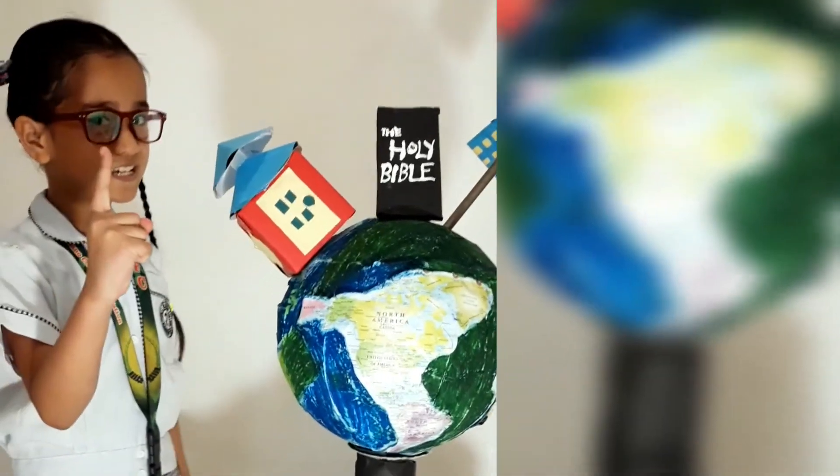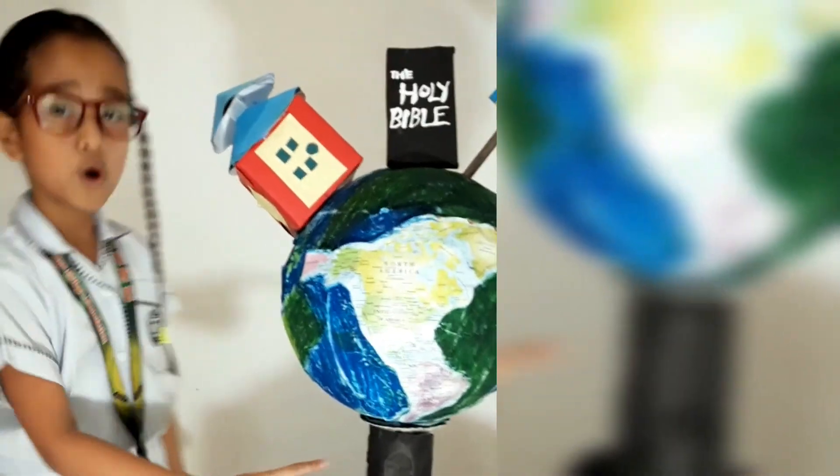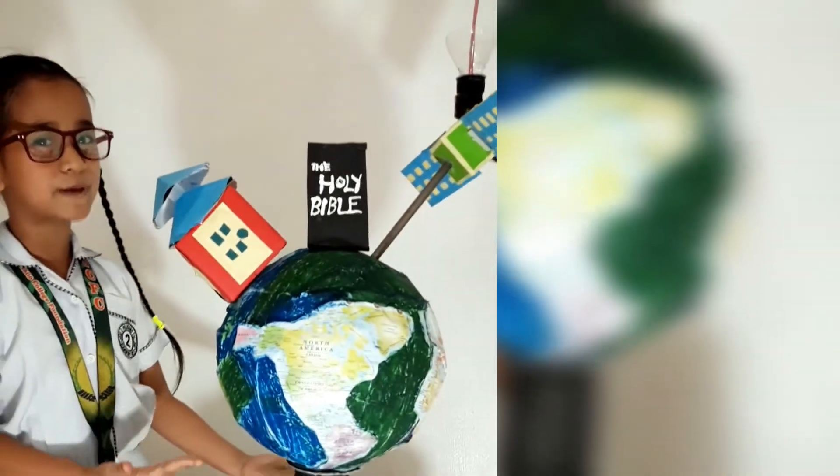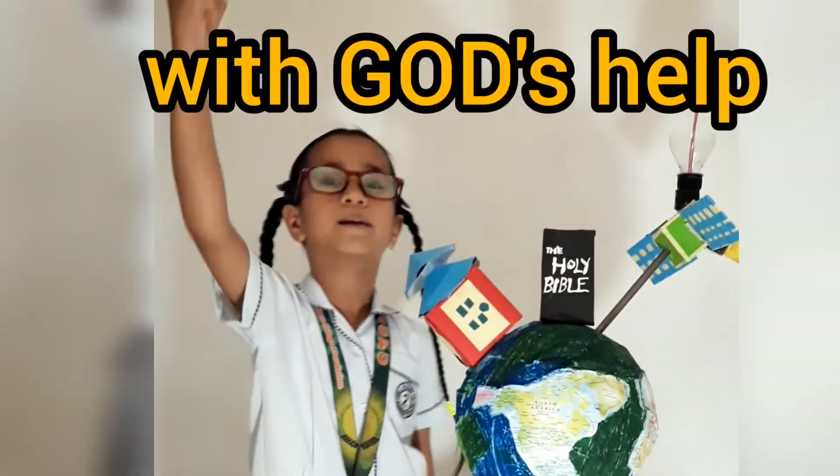And lastly, is the stand, which is a cylinder. I hope you like my project. Let's all fight COVID-19 virus with God's help!